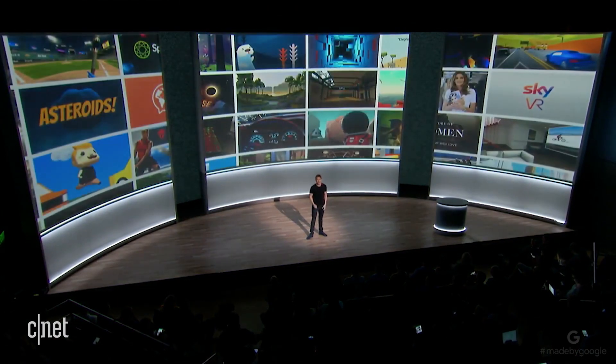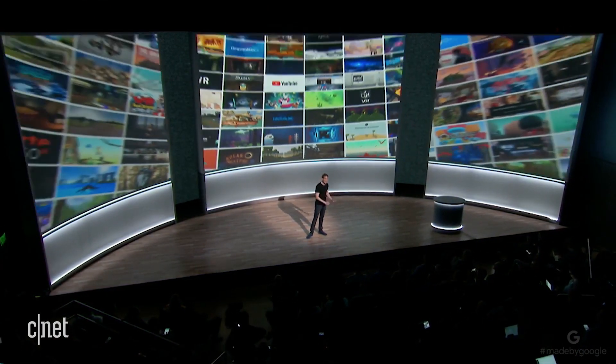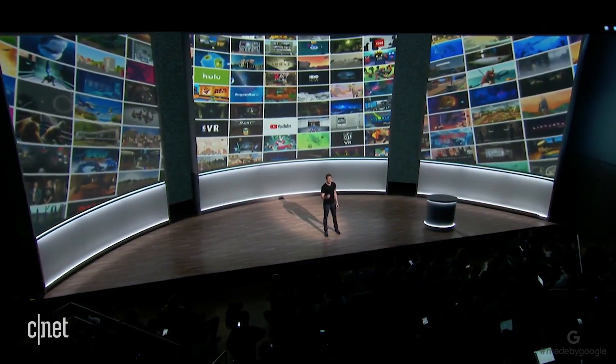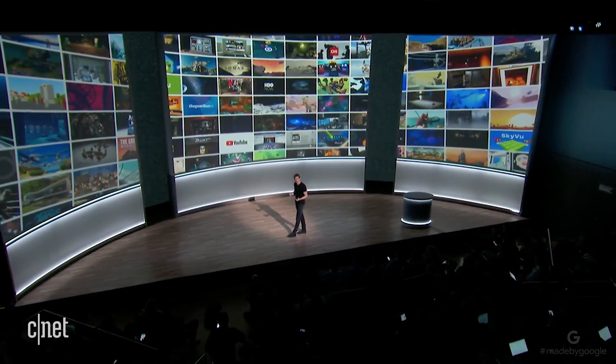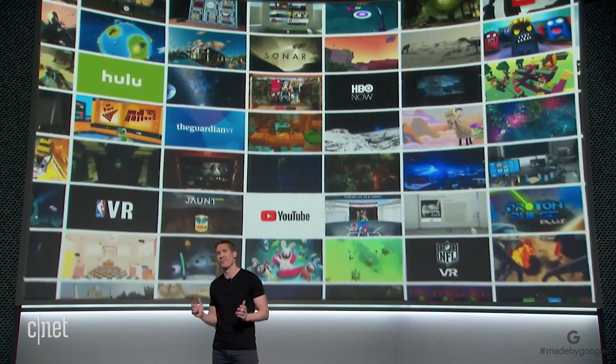Of course, what matters most in a VR headset is where it can take you. Last year, we launched with 25 apps and games, and now we have more than 250 high-quality VR titles.